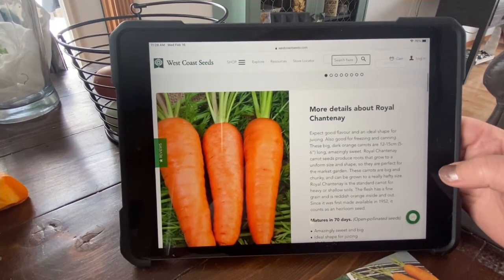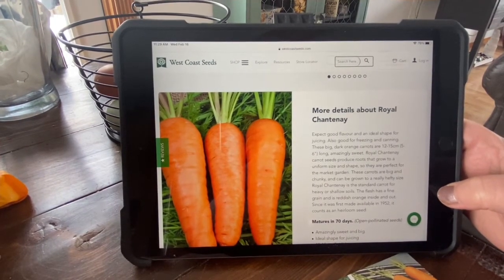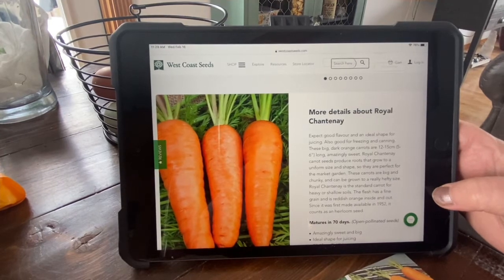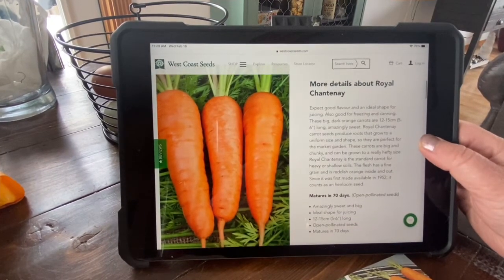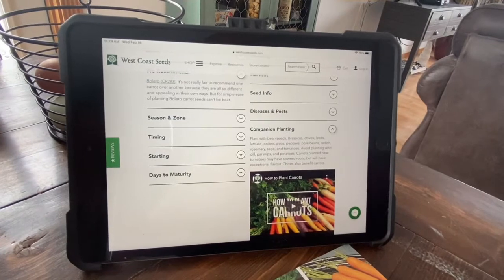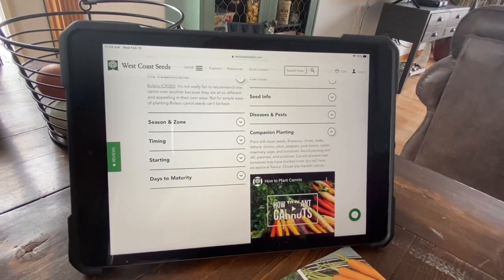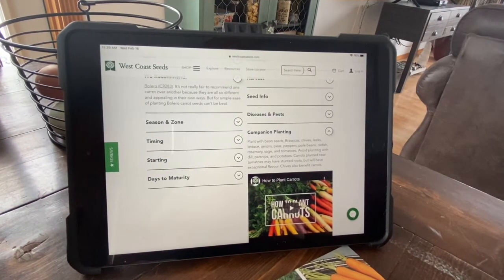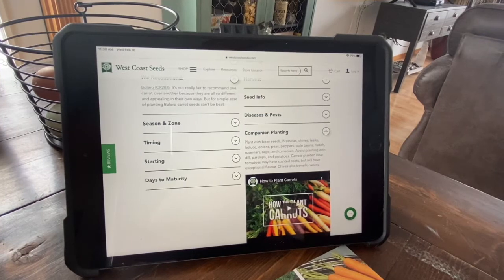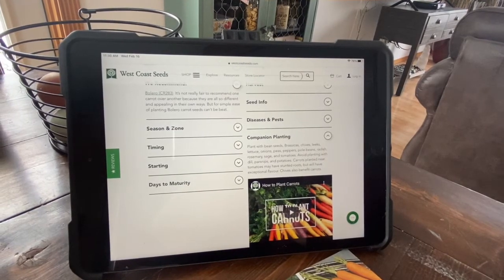The flesh has a fine grain and it's reddish orange inside and out. Since it was first made available in 1952, it counts as an heirloom seed. It matures in 70 days. It can be planted with beans, brassicas, chives, leeks, lettuce, onions, peas, peppers, pole beans, radish, rosemary, sage, and tomatoes. Avoid planting with dill, parsnips, and potatoes. Carrots planted near tomatoes may have stunted roots but will have exceptional flavor — if you plant your carrots next to tomatoes, it amplifies their flavor but reduces their size, likely because tomatoes are heavy feeders. The ideal pH level for growing carrots is 6 to 6.8.